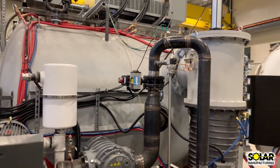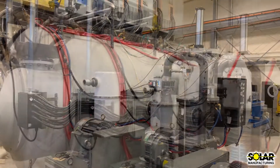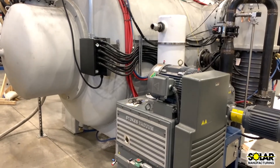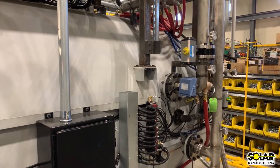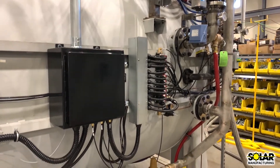This furnace has been fully assembled here on our manufacturing floor with pride in craftsmanship. We have a full description of this furnace with all of its features explained on our website. Please visit www.SolarMFG.com for more information. But I'd like to take just a moment to highlight some of the standard features for you right now.